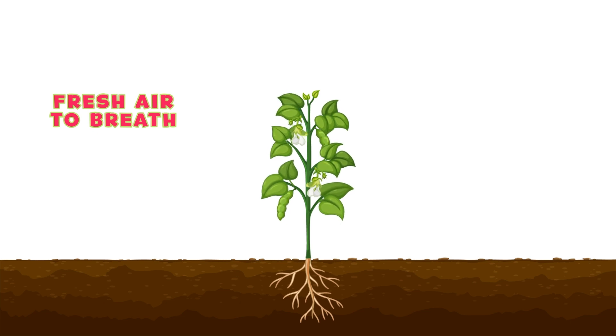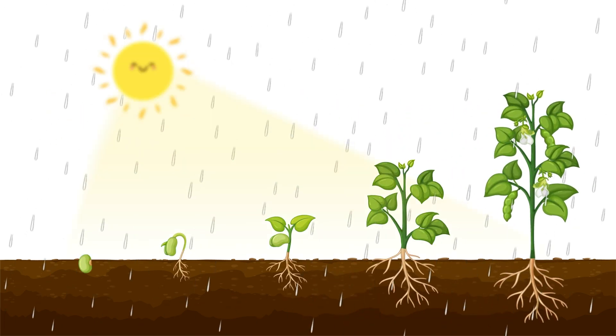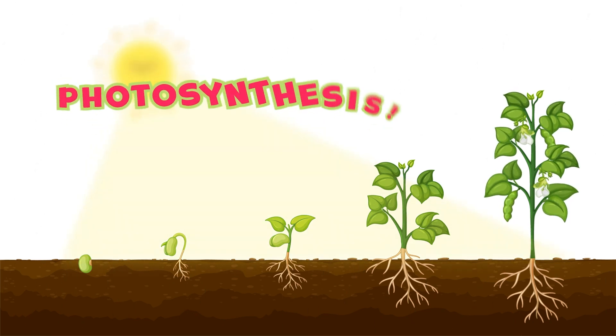So next time you see a big tree or a colorful flower, remember how it all started with a tiny seed, water, sunlight, and a little bit of magic called photosynthesis.